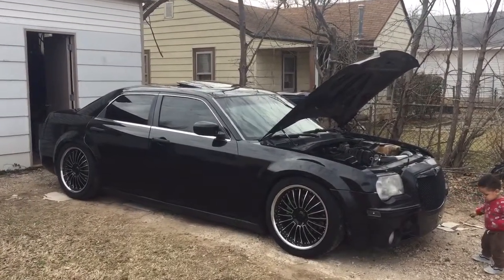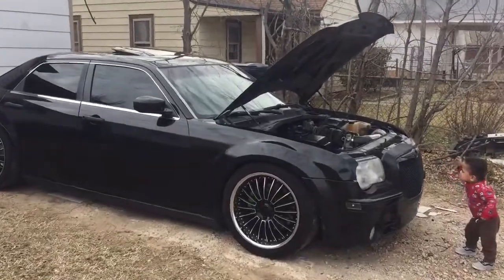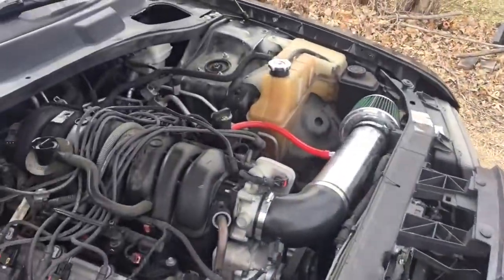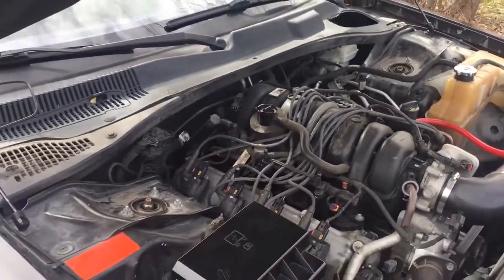It's actually a Chrysler 300C Limited Edition with the 5.7 Hemi — not a little work either. I picked it up with my son right there. It's got the 5.7, super nice engine, actually gets up and goes a lot.